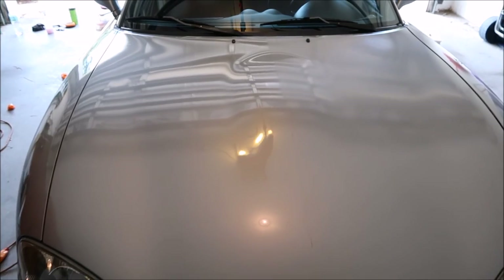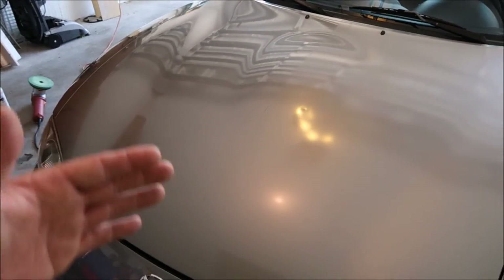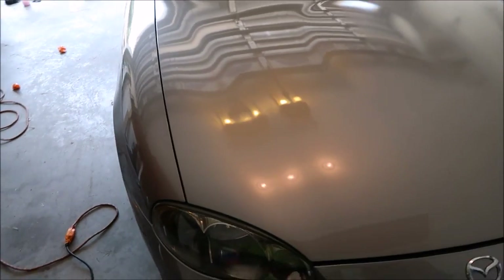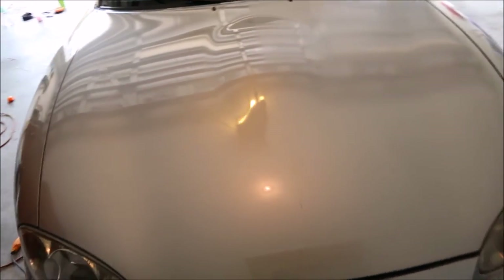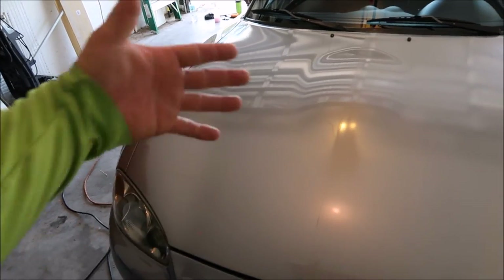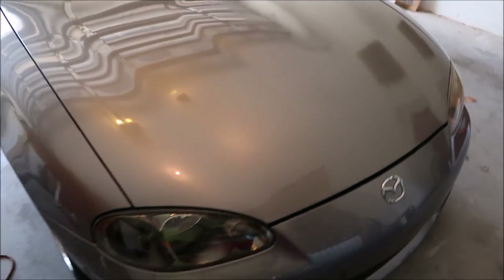I could probably go farther, but I'm going to opt out of going any farther because I got a lot more clarity and this matches the rest of the car. Since the plan is to just do a light polish and some protection so you can sell it, I'm going to limit what I do while giving him the result that he was looking for. Looks pretty amazing.